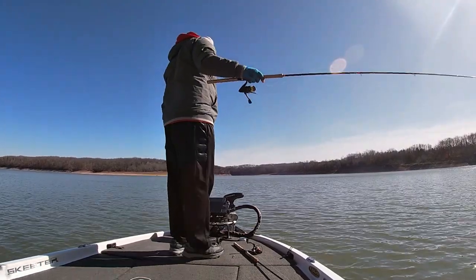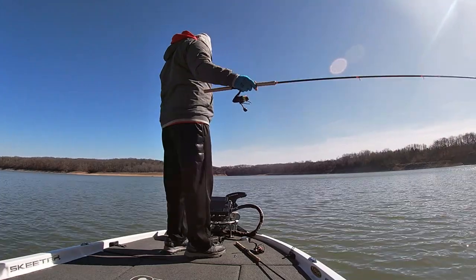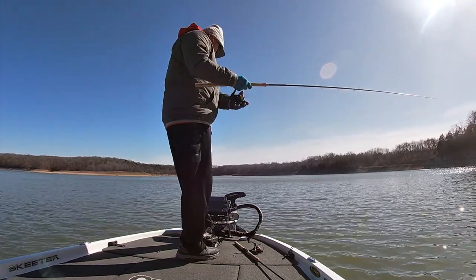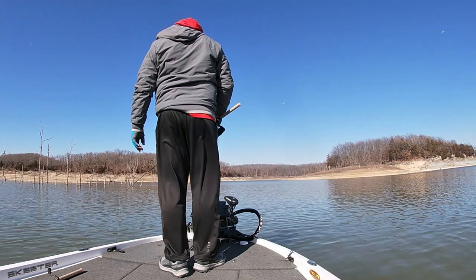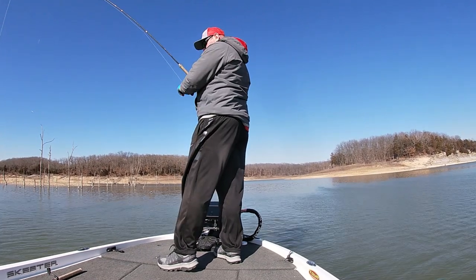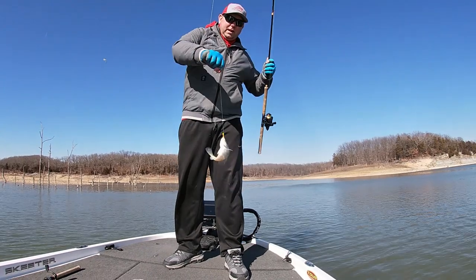After playing with these fish for 20 or 30 minutes they just wouldn't bite. I'm gonna make a move about 200 yards away and fish some standing timber and some cedar trees. Let's see what happens — just a nice eater.